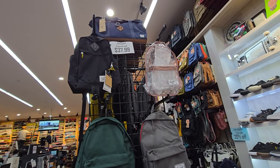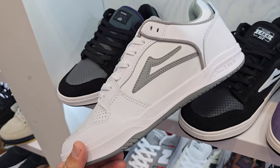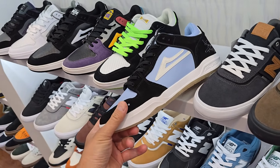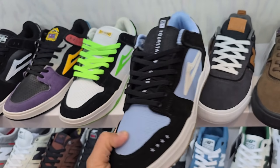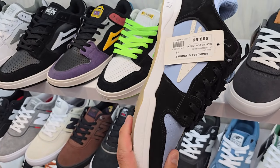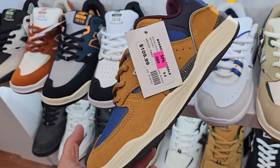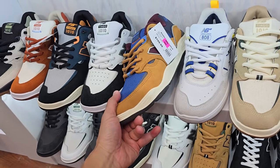They do have Jansports on sale. I don't think I've shown the Lakai Telford Lows in a while — I am kind of a fan of these. Haven't bought one yet, but I'm definitely going to grab one eventually. I really wanted the UV one, where it changes in UV rays — I don't think I ever saw one in store though. And you got the 1010s right here which I'm quite a big fan of, and they're 50% off.